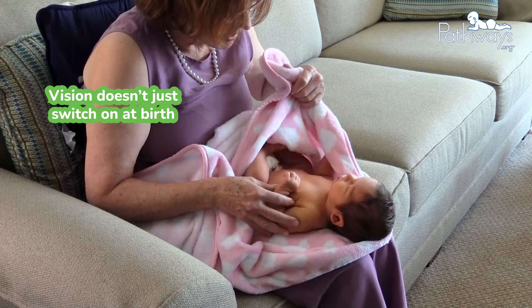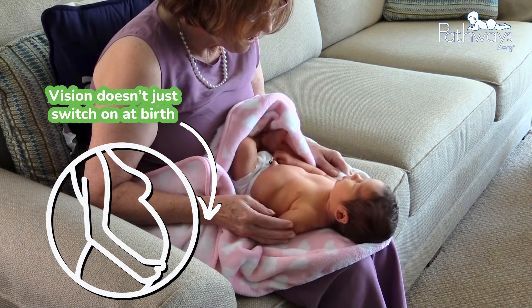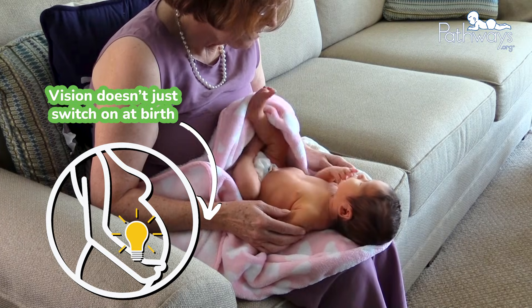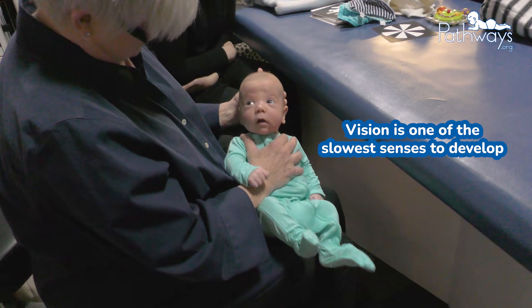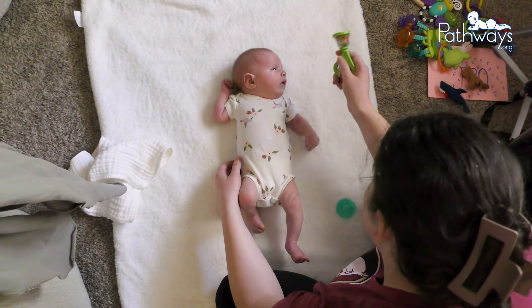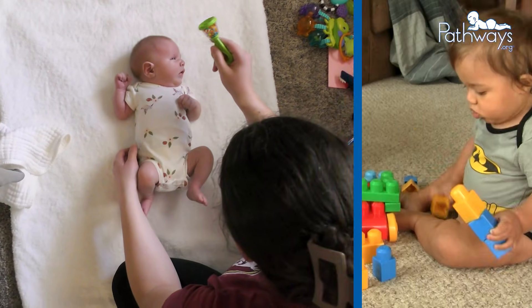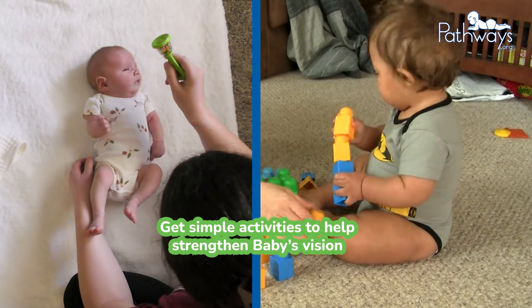Vision doesn't just switch on at birth. After all, a baby spends nine months in a dark womb and only starts seeing light and shadows at the end of the second trimester. It's actually one of the slowest senses to develop and it changes a lot in baby's first year. Let's take a look at how baby's vision develops from birth to 12 months and what simple activities you can do at every age to help strengthen those little eyes.